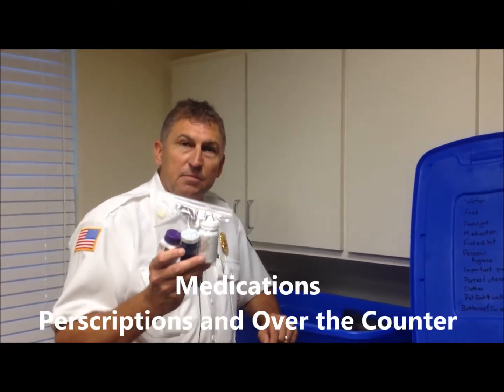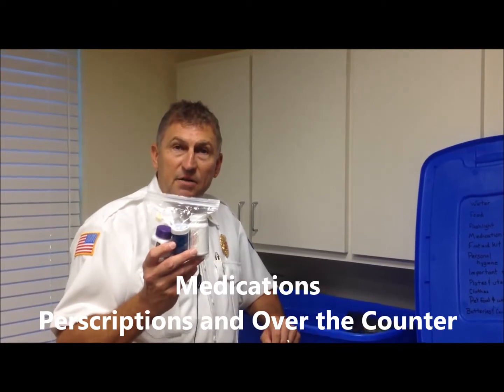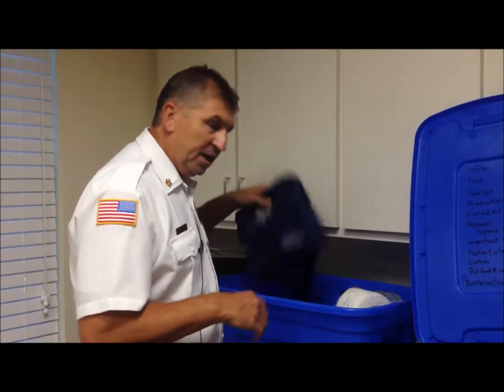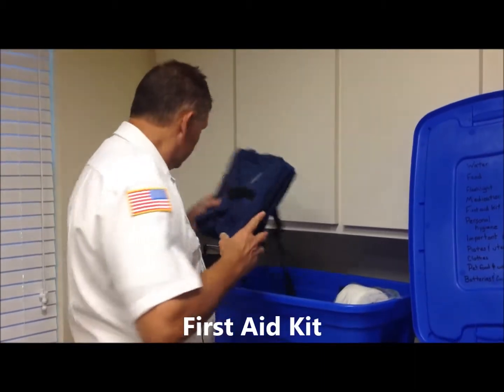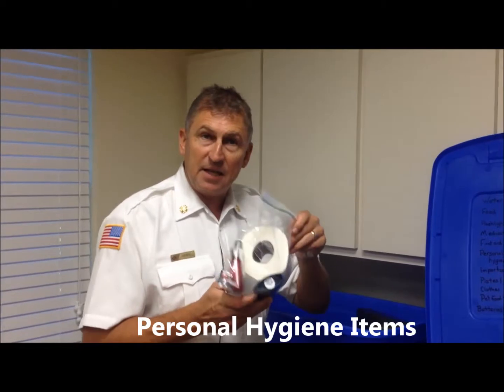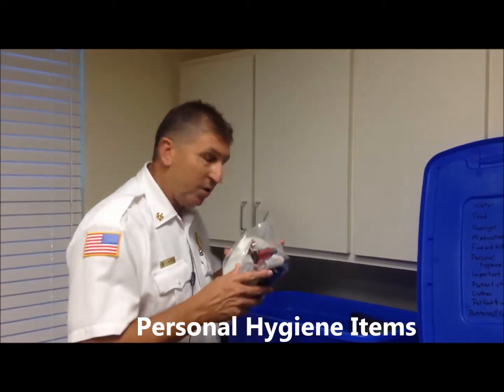You also need your prescription or over-the-counter medication. You need a first aid kit. You need your personal hygiene items — toothbrush and deodorant.